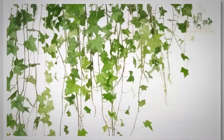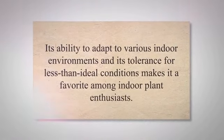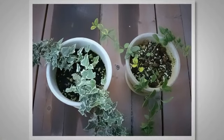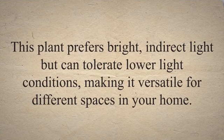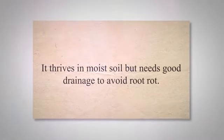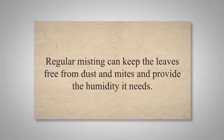English ivy, native to Europe and Western Asia, is a popular houseplant known for its attractive trailing vines and air-purifying properties. Its ability to adapt to various indoor environments and its tolerance for less than ideal conditions makes it a favorite among indoor plant enthusiasts. English ivy excels in removing several toxins from the air, including formaldehyde, benzene, and trichloroethylene. It's an effective plant to improve indoor air quality and can also reduce mold in your home. This plant prefers bright, indirect light but can tolerate lower light conditions, making it versatile for different spaces in your home. It thrives in moist soil but needs good drainage to avoid root rot. Regular misting can keep the leaves free from dust and mites and provide the humidity it needs.